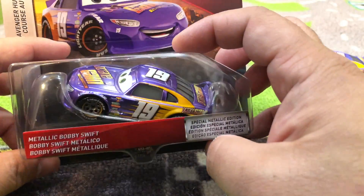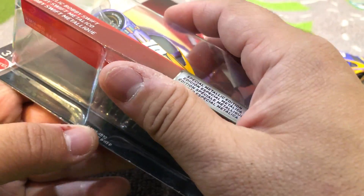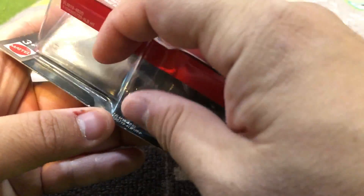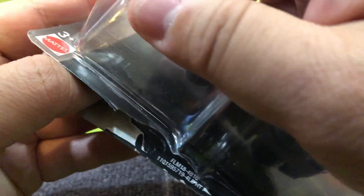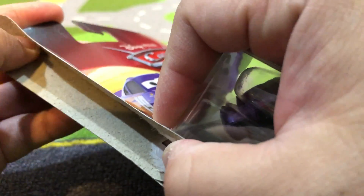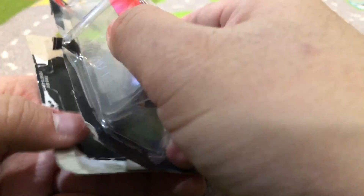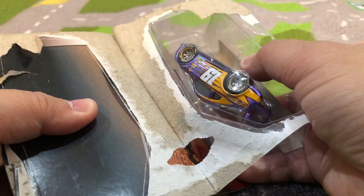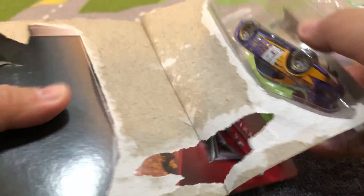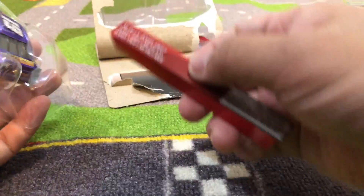All right, now we'll open this up ASMR style — I think that's how you pronounce it — so just listen very carefully to the sounds of the unboxing. Turn up your volume a little bit. Okay, I think that's it, you can put your volume back to normal now.